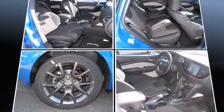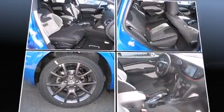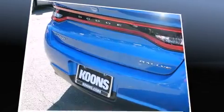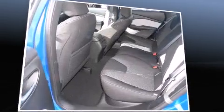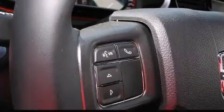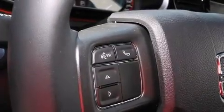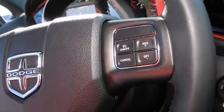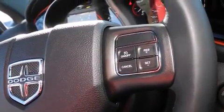Dodge ensures the safety and security of its passengers with equipment such as head curtain airbags, front and rear side impact airbags, traction control, brake assist, anti-whiplash front head restraint, a panic alarm, and four-wheel disc brakes with ABS. This car was designed with safety in mind, allowing you to drive with even greater assurance.